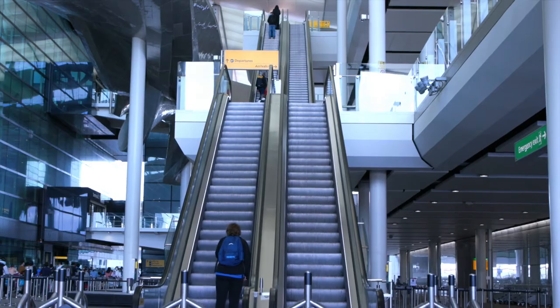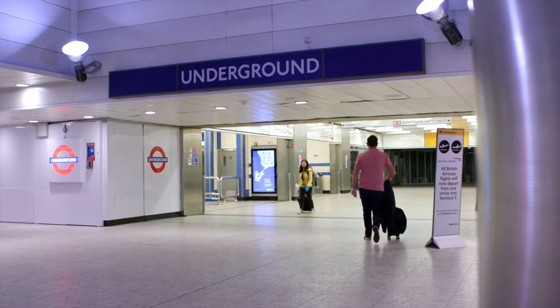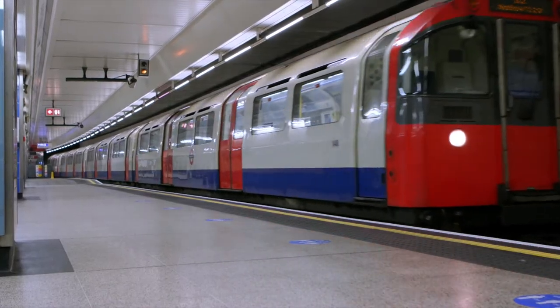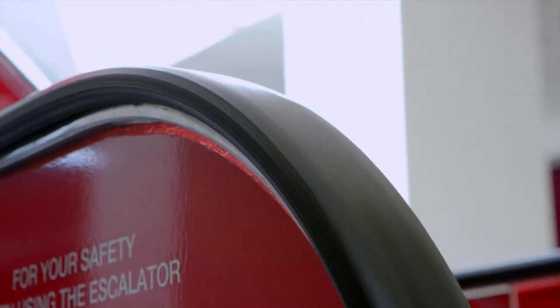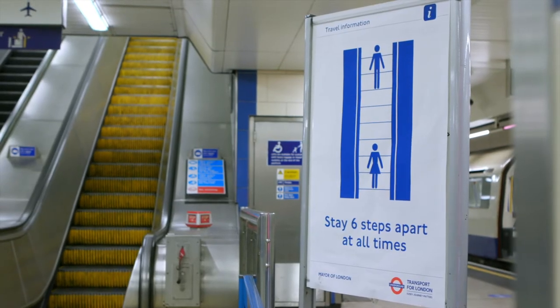Public hygiene is entering a brand new era, with the risk of contagion at the forefront of people's minds more than ever. Millions of people use train stations, airports, offices and shopping centres daily, and as lockdown eases, there will be a growing impetus on companies to take sanitation seriously.